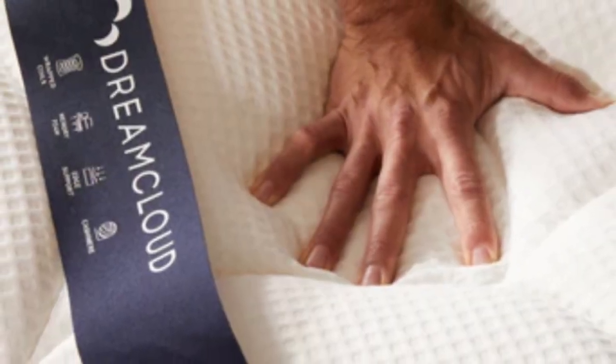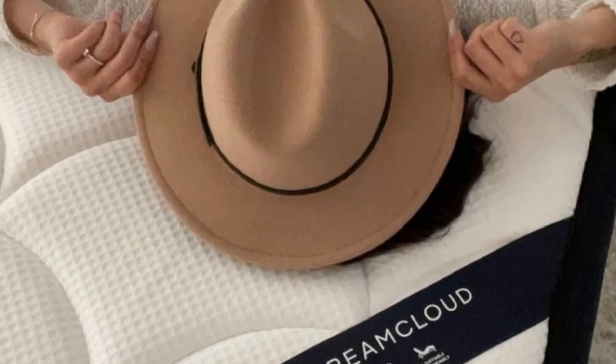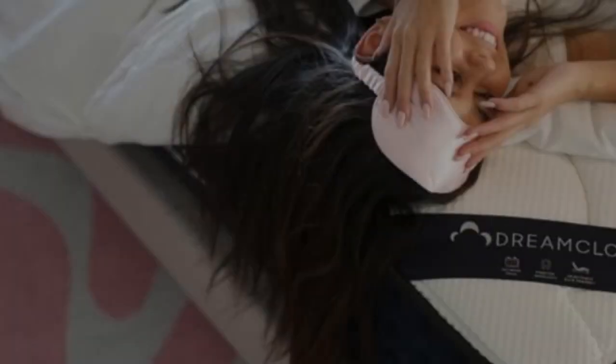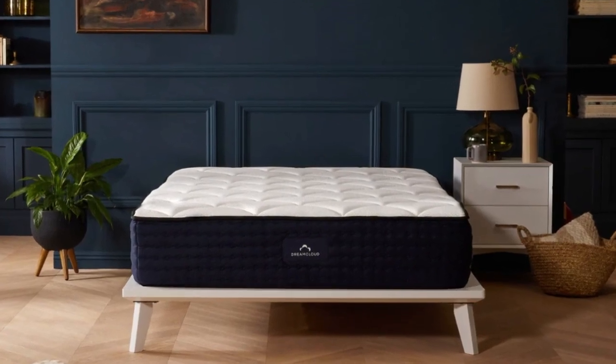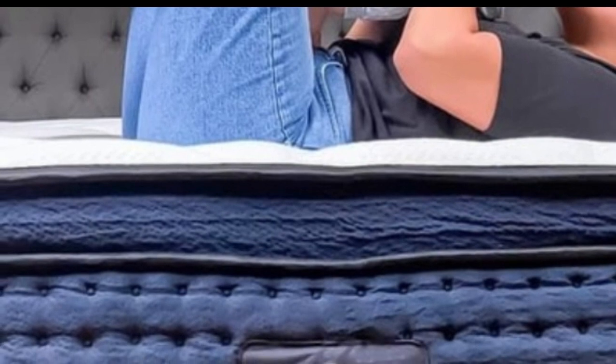Our hands-on tests indicate the mattress is most comfortable for side sleepers weighing at least 130 pounds, back sleepers between 130 and 230 pounds, and stomach sleepers weighing less than 230 pounds. The thick foam layers also allow the mattress to excel at pressure relief, a performance area where hybrids generally fall short.